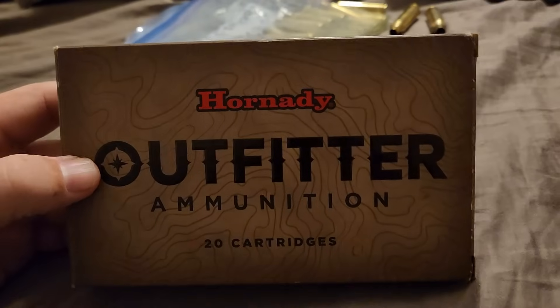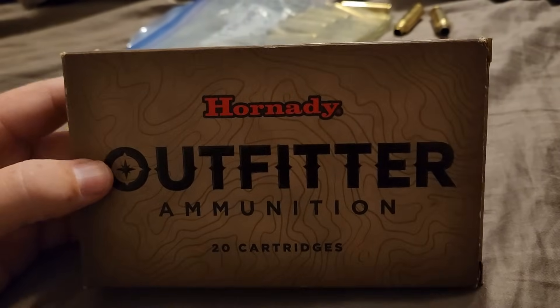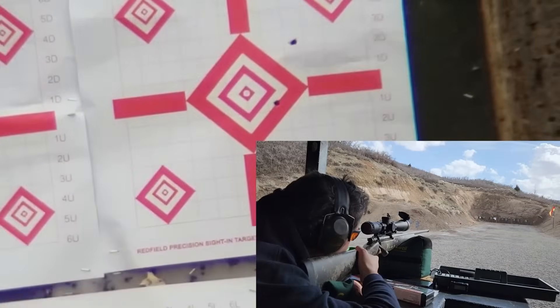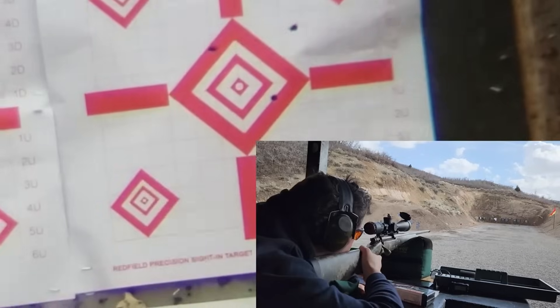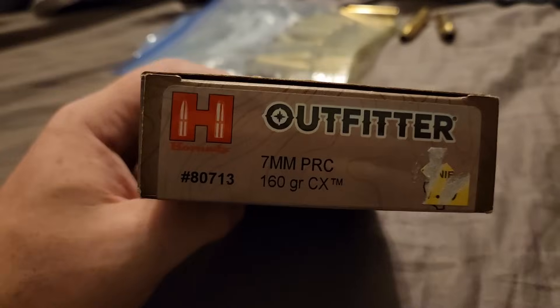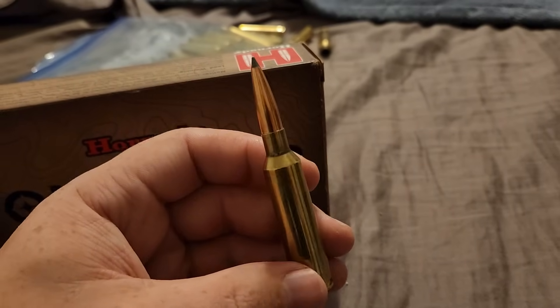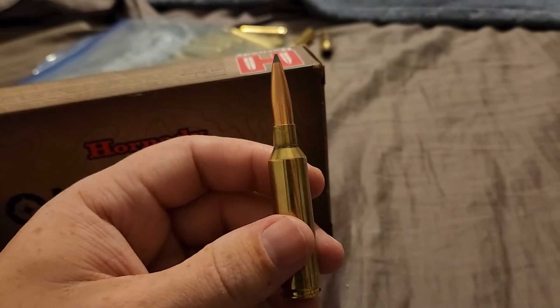The first thing that was a disaster was the accuracy in that rifle, especially this ammo. I tested all of the Hornady ammo, and this one by far shot the worst. Not only was the rifle and the accuracy an absolute disaster, the velocity was terrible.